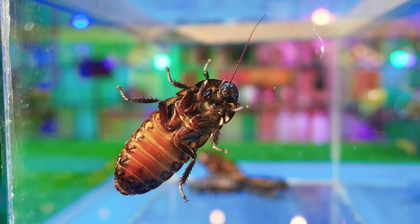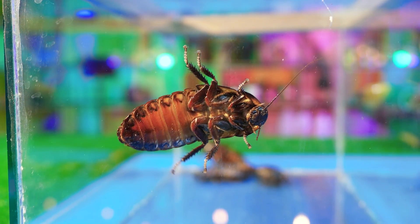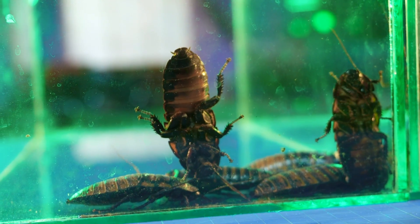Unlike the Argentine cockroach, the Madagascar one can climb even on glass, so it's better to cover them with a lid.